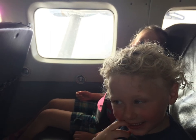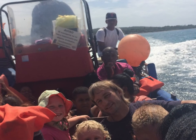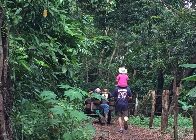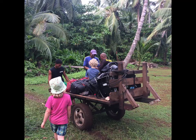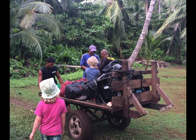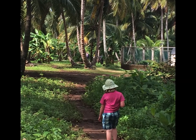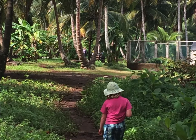Daily flights out of Managua to Big Corn Island is the easiest way to get there. You can also fly or ferry from Bluefields. Book early because the flights often fill up. Once you get to Big Corn Island, make your way to the municipal dock and find the big pavilion to buy your ticket to the boat to Little Corn. The boat from Big Corn to Little Corn leaves at 4:30pm and Little Corn to Big Corn leaves at 6:30am. These daily trips are $10 each way.